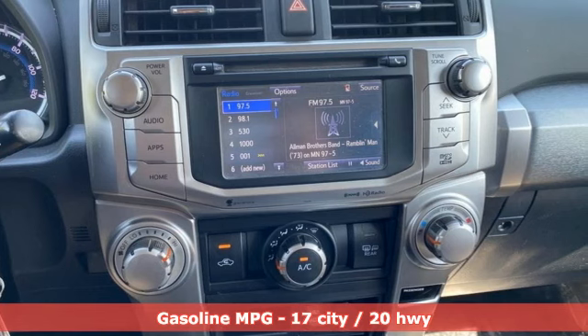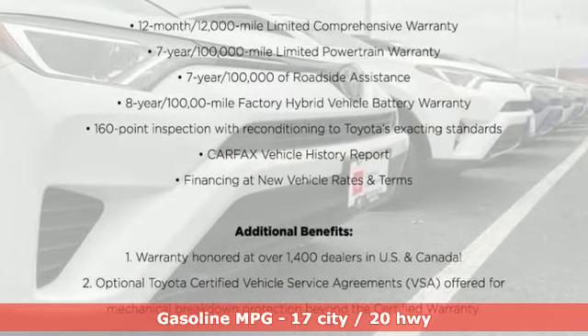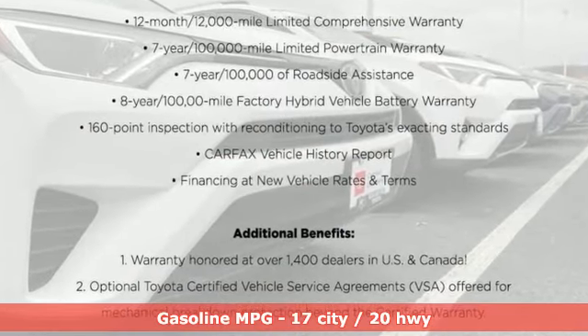It also shows off for you with premium materials and standard features including privacy glass, power driver's seat, and LED tail lights.